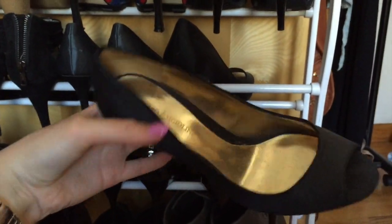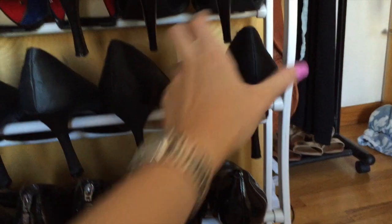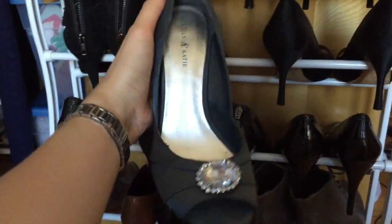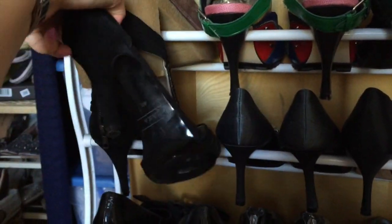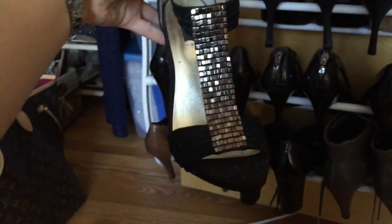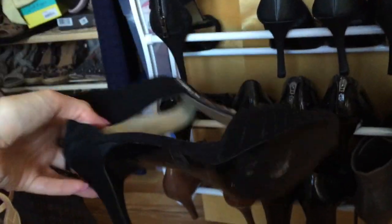These are just classic regular peep-toe shoes. These are my little princess shoes that I got at TJ Maxx that I love. Then I got these from Zara - I wore them on my 21st birthday with my friend Stephanie, I remember.